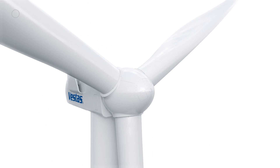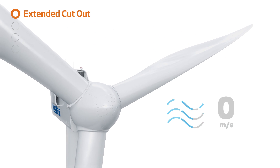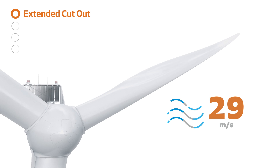Power Plus consists of four upgrades. With the extended cut-out feature, you can now capture the full potential of strong wind speeds, up to 30 metres per second.